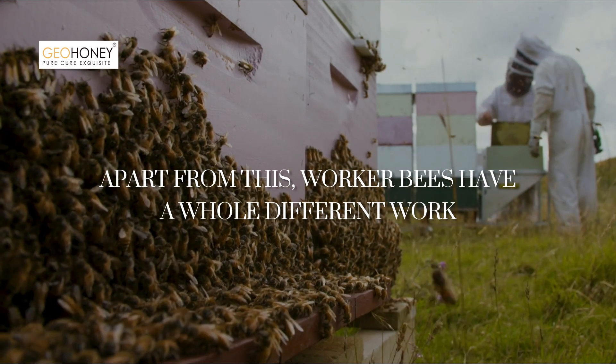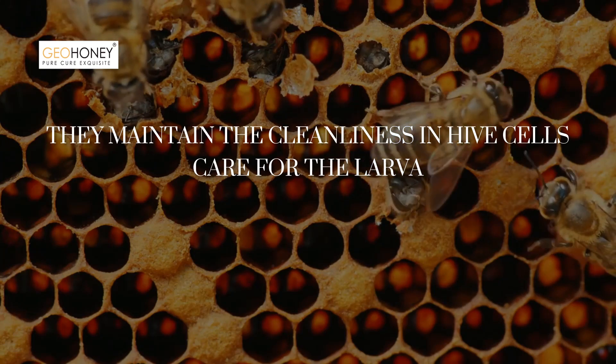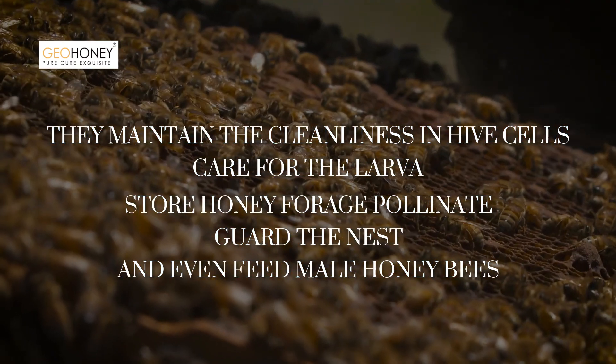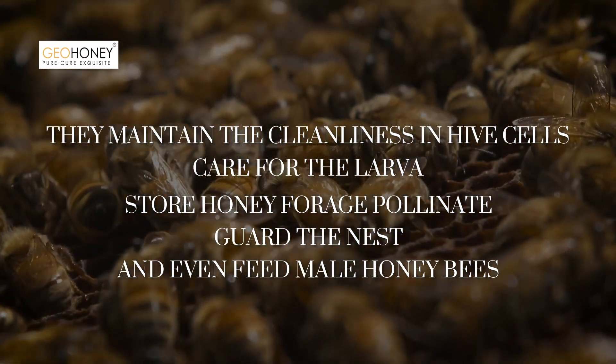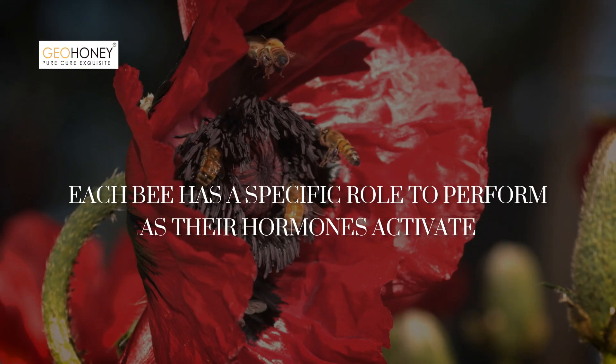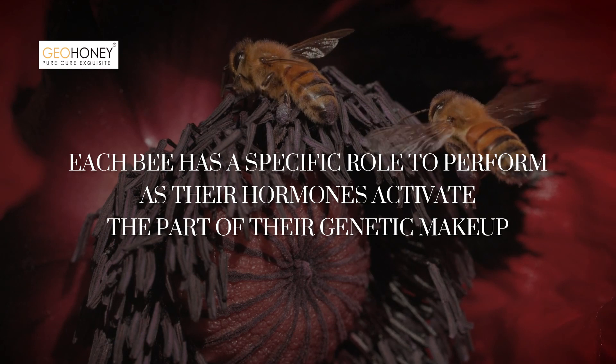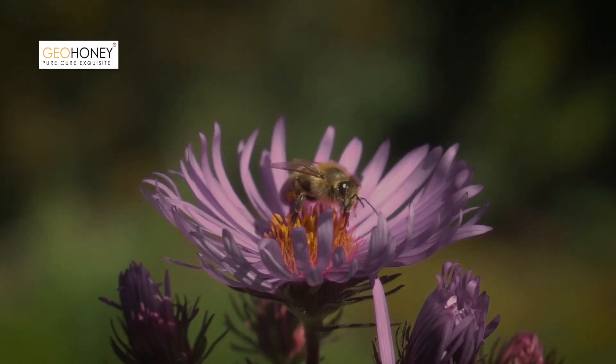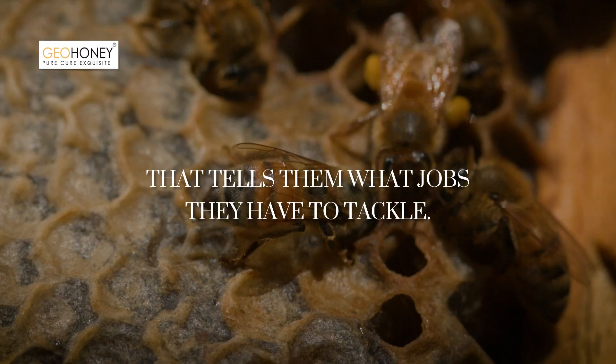Apart from this, worker bees have a whole different set of work. They maintain the cleanliness in hive cells, care for the larvae, store honey, forage, pollinate, guard the nest, and even feed male honeybees. Each bee has a specific role to perform, as their hormones activate the part of their genetic makeup that tells them what jobs they have to tackle.